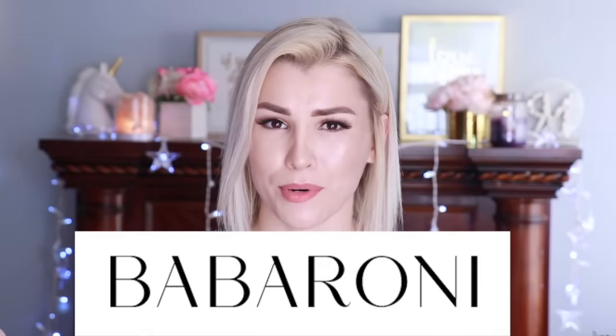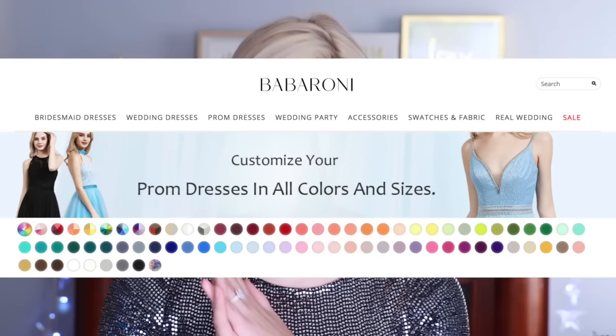I'm going to be trying on prom dresses, and I'm going to be featuring a brand that I have not tried yet. It is called Babaroni. This site sells wedding dresses, bridesmaid dresses, prom dresses, and other formal accessories at an affordable price. I have five dresses to share with you guys in this video, and I cannot wait.